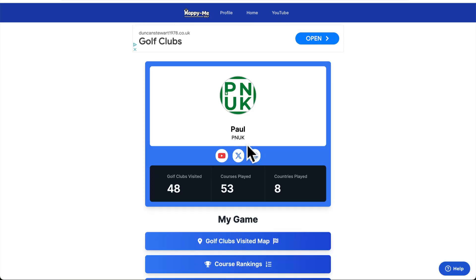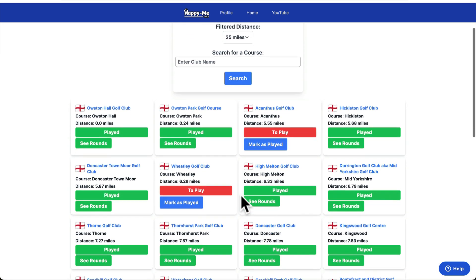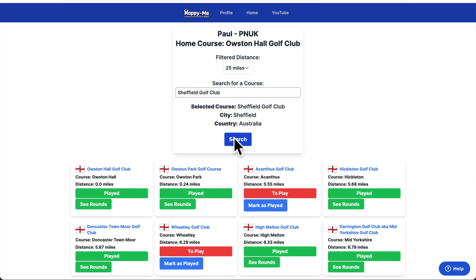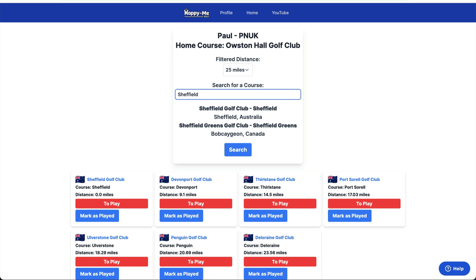I need to spruce up the course pages. It's just an easy way to find what you've tagged. So maybe if you type in Sheffield — Sheffield Golf Club — where have I tagged in Sheffield that I've played? I haven't played… oh, that was Australia. There's a Sheffield Golf Club in Australia.